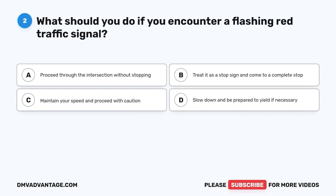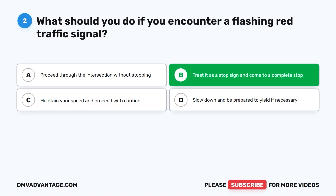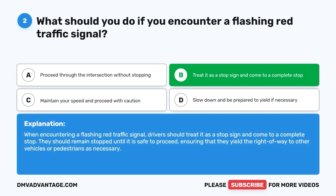Question 2. What should you do if you encounter a flashing red traffic signal? A. Proceed through the intersection without stopping. B. Treat it as a stop sign and come to a complete stop. C. Maintain your speed and proceed with caution. D. Slow down and be prepared to yield if necessary. The correct answer is B. When encountering a flashing red traffic signal, drivers should treat it as a stop sign and come to a complete stop, remaining stopped until it is safe to proceed and yielding the right of way as necessary.